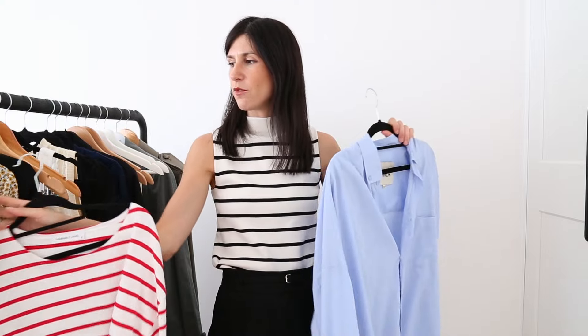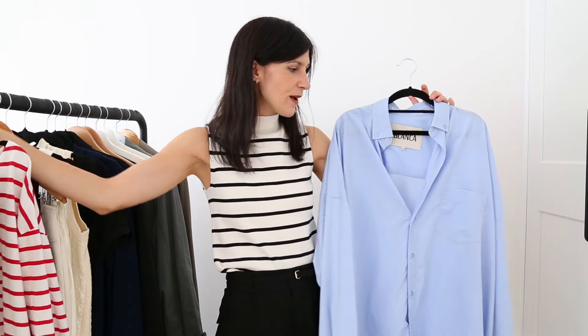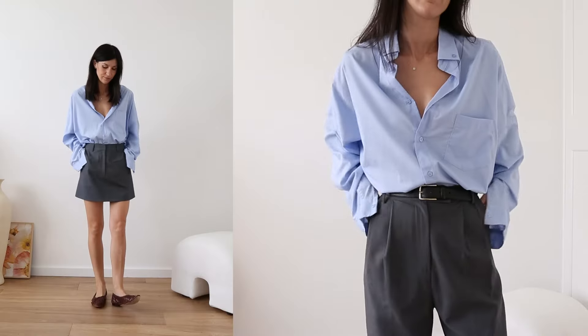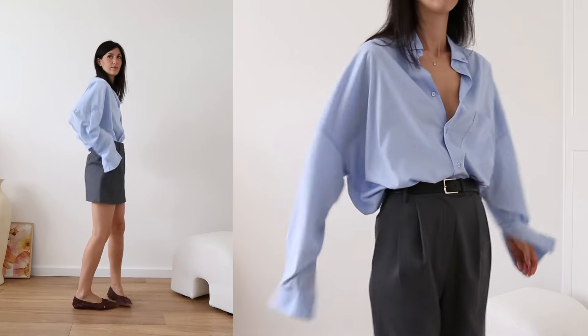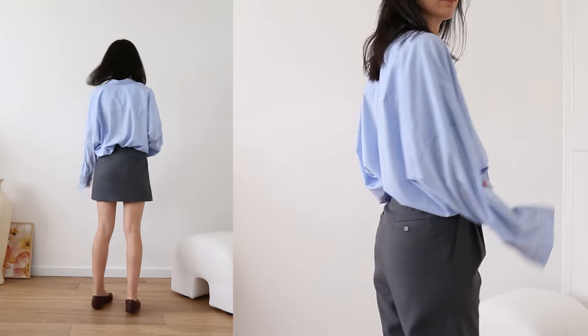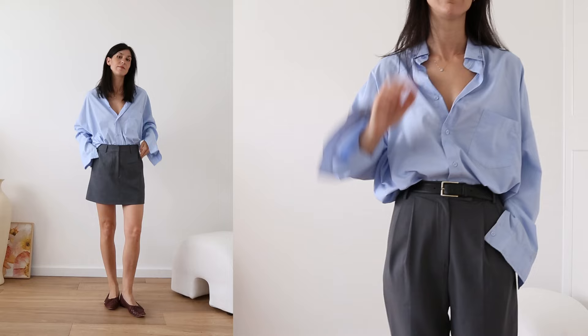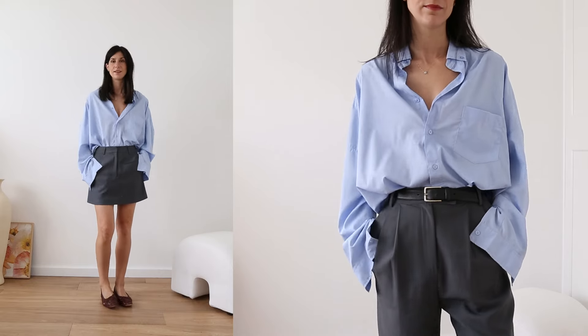Then we have the oversized shirt — I've opted for this one in a blue, kind of sheer, as part of this spring capsule. I quite like the fact that it adds an element of drama and it's unexpected. It often adds this casual element, especially when pairing it against more tailored pieces — even more tailored skirts and trousers. It just has this effortless ease to it, which I really like, and it doesn't feel precious.